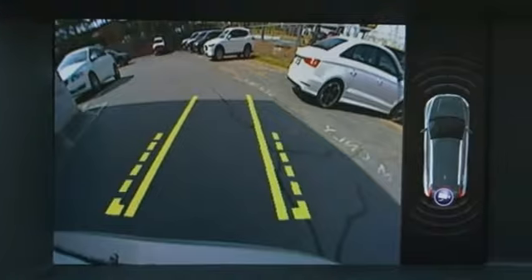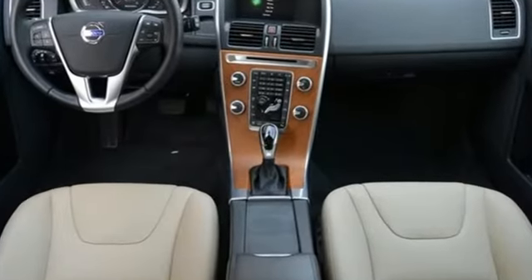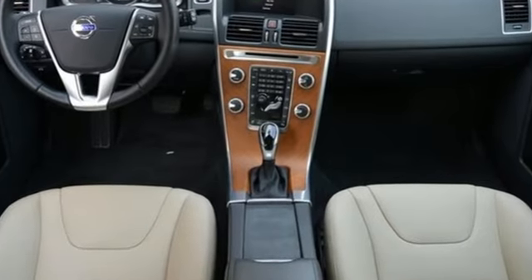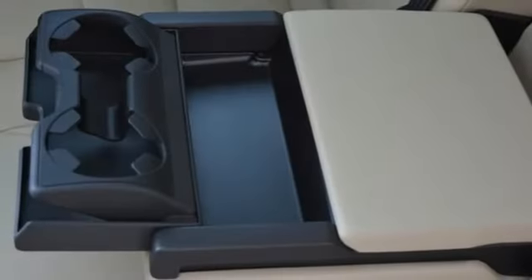with driver-side memory and Sensus navigation with map care. The expansive seating and cargo space, as well as the roof rails, mean the possibilities of who and what you take with you is as vast as where you can take them.